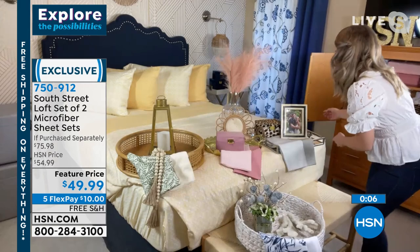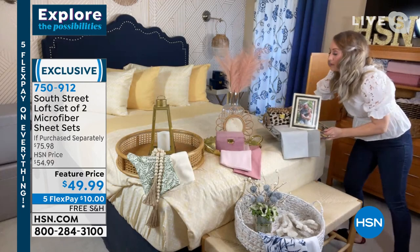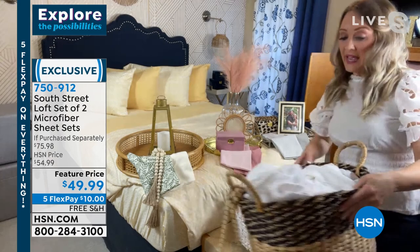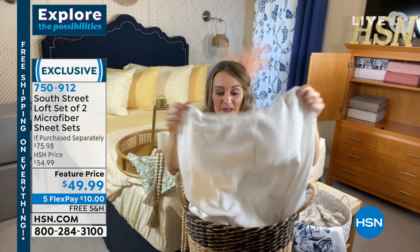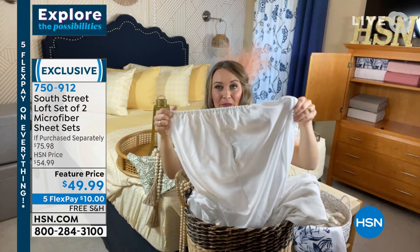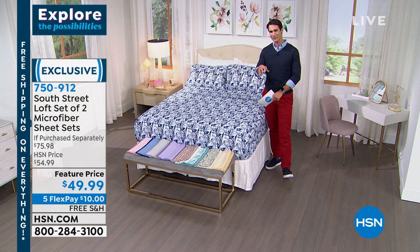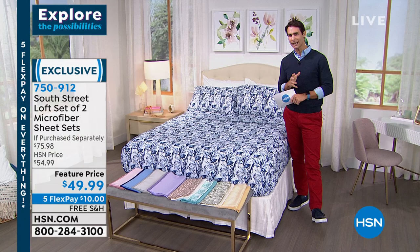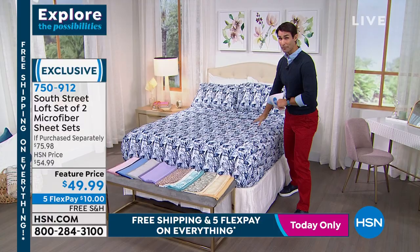If you love a more modern, minimalist, clean look, then the grays would be perfect. There really is something for everyone. These have a deep pocket stretched to 15 inches, which is really helpful. More expensive sheets aren't necessarily better - I have a very expensive set of sheets in my linen closet and the elastic is completely shot. The elastic you're getting with South Street Loft goes all the way around the perimeter and hugs your mattress nice and taut. These are definitely your favorite sheets to have stocked in that linen closet.